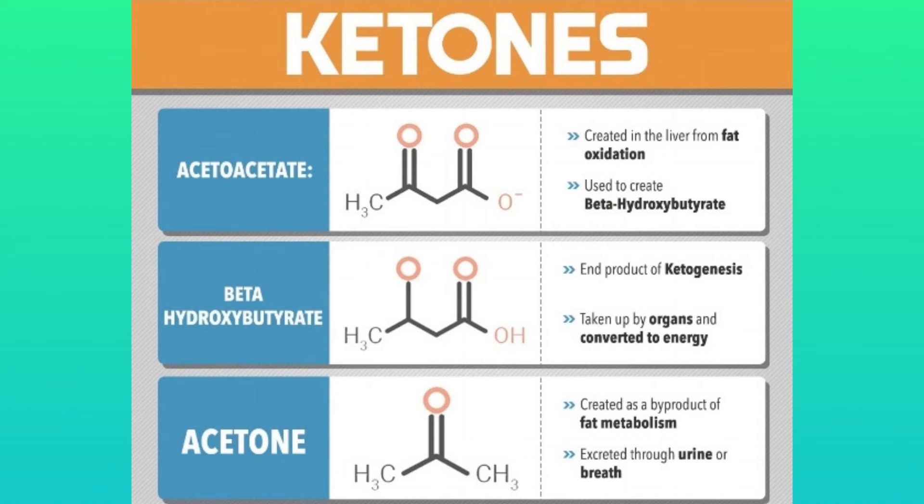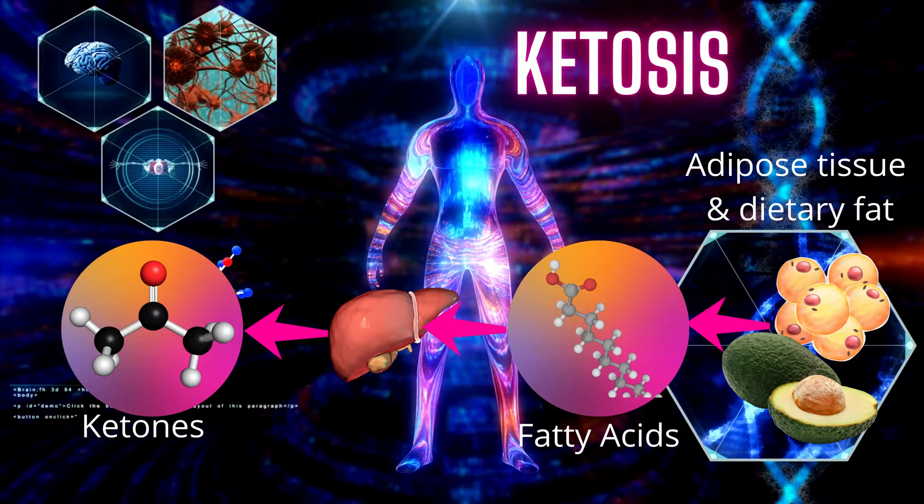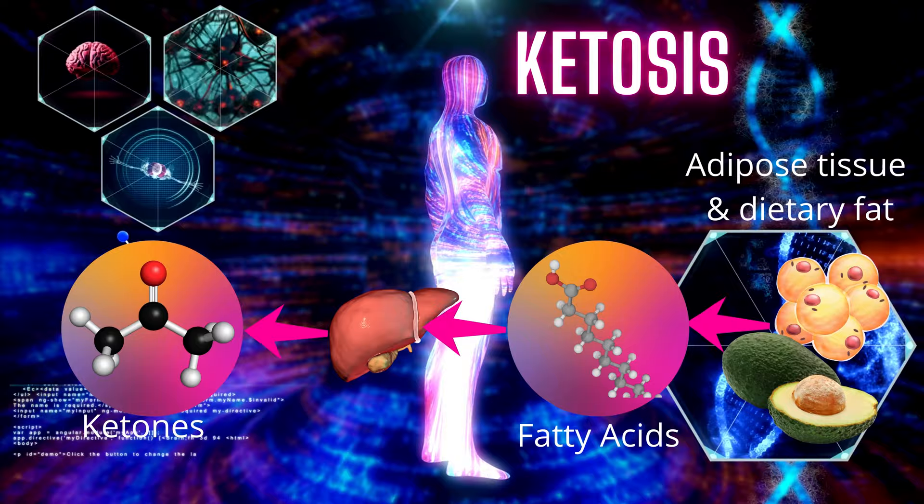So what are ketones? There are three ketone bodies: acetoacetate, beta-hydroxybutyrate, and acetone. Ketones, also known as ketone bodies, are byproducts of the body breaking down the fat you eat and your own body fat for energy. This only happens when your carbohydrate intake is low and your body switches into a state of ketosis. Typically, to reach ketosis, you would have to lower your daily carbohydrate intake to no more than 50 grams of carbs a day.